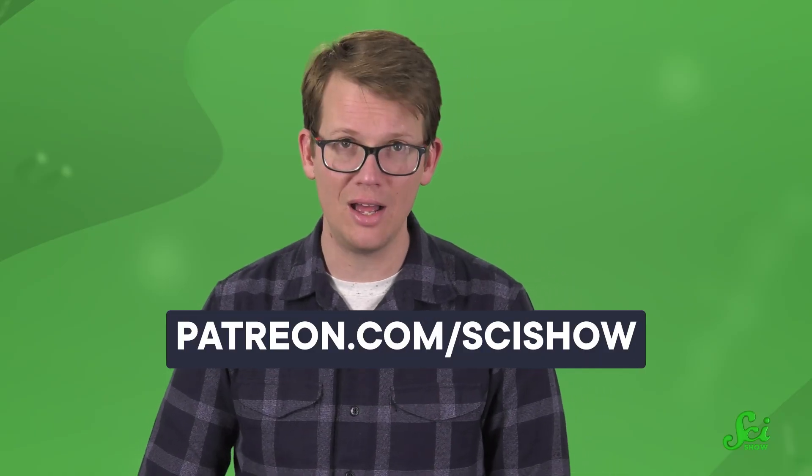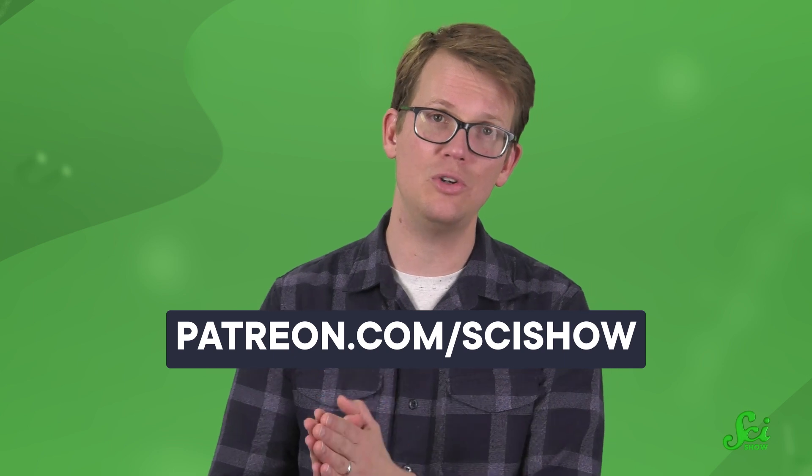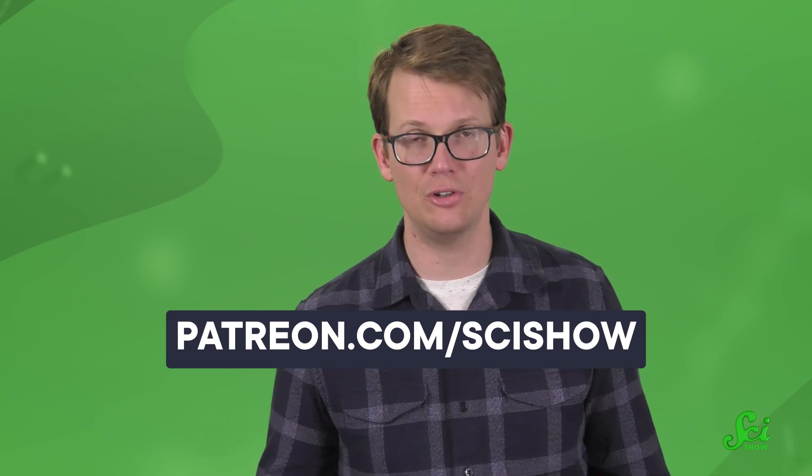Thanks for watching this episode of SciShow! If you enjoyed it and you would like to get involved with making great videos like this one, you can support our channel on Patreon. Patrons get to share in cool peeks behind the scenes, like monthly bloopers. If you're interested, you can get started at patreon.com/scishow. And what we do would not be possible without your help. So thanks.